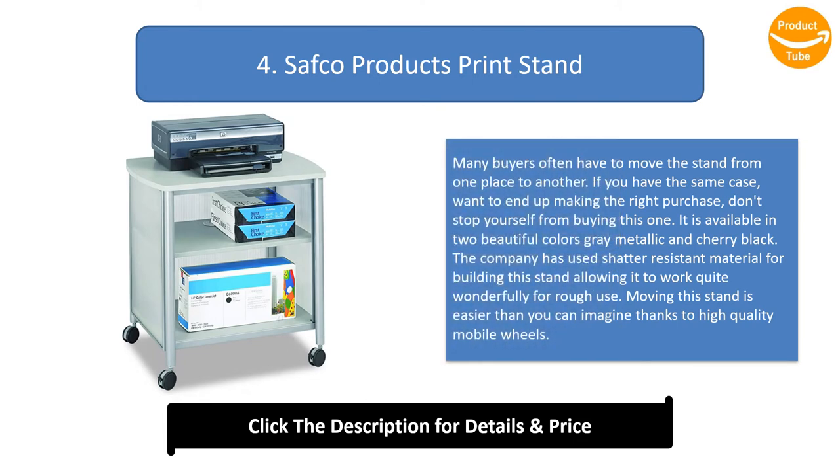Number four: Safco Products Print Stand. Many buyers often have to move the stand from one place to another. If you have the same need and want to make the right purchase, this is the one. It is available in two beautiful colors: gray metallic and cherry black. The company has used shatter-resistant material for rough use, and moving this stand is easy thanks to high quality mobile wheels.